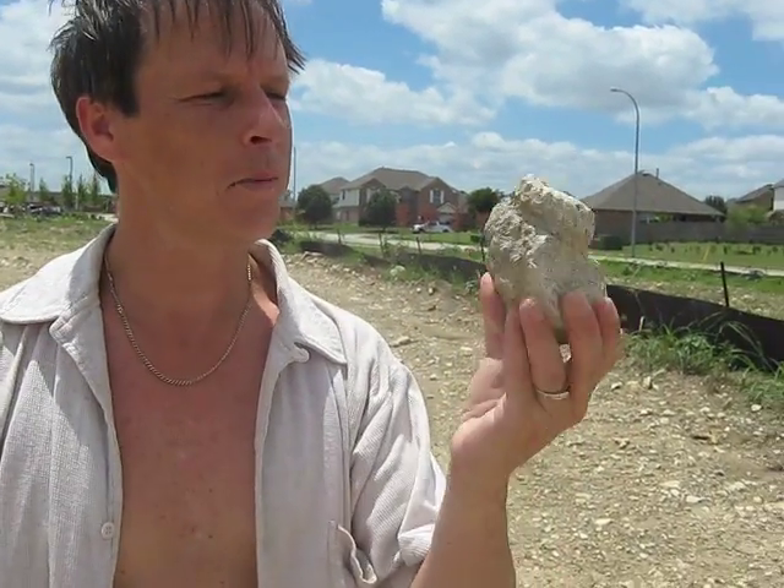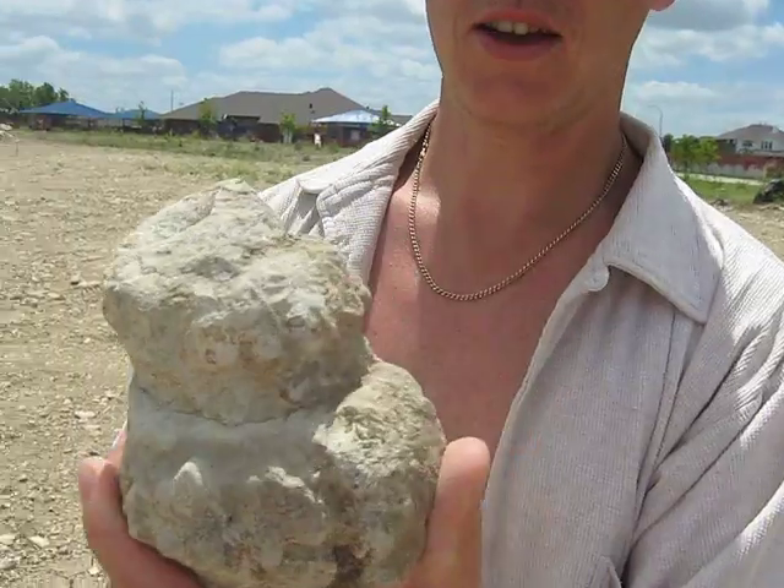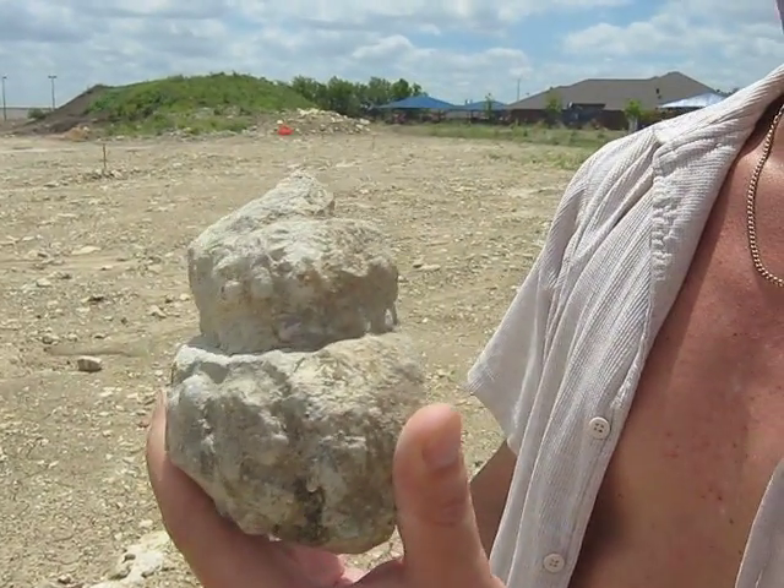They've got these really cool corkscrew ammonites. So that's one — look at the detail on that little sucker. Not too close there. They've got these real cool little lobes on them.